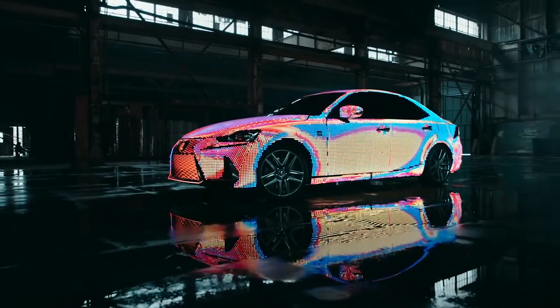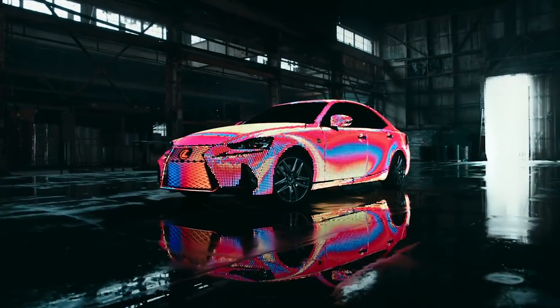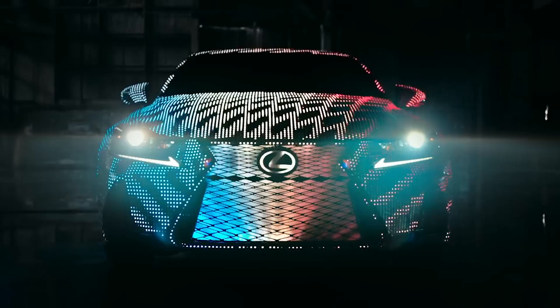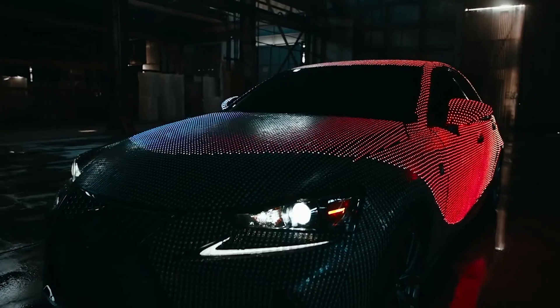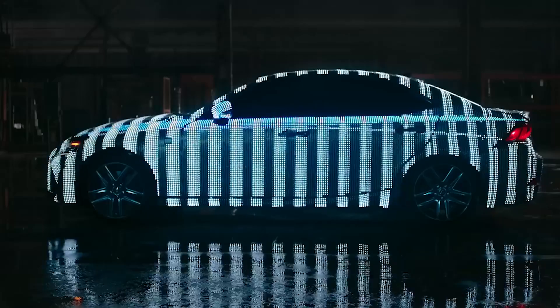Well, if you think that's pretty cool, how about this? A Lexus IS has been covered with 41,999 LEDs for a music video. Why couldn't they add one more to make it an even 42,000? The lighting array has three modes, including one called MusicViz that makes them work in sync with the music. The one-of-a-kind Lexus disco ball was made for UK singer Dua Lipa for her 'Be The One' video.